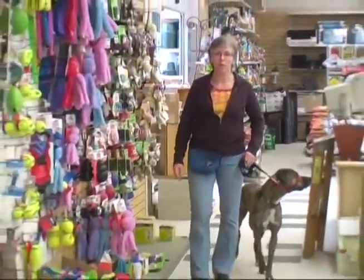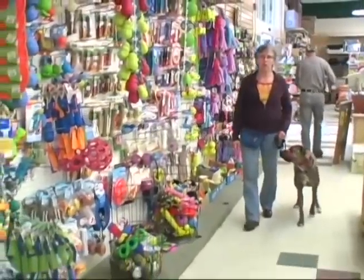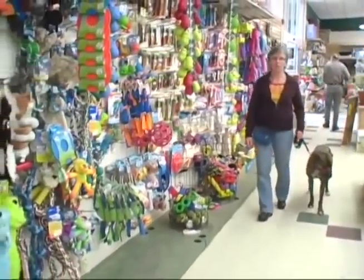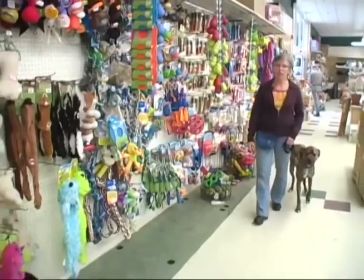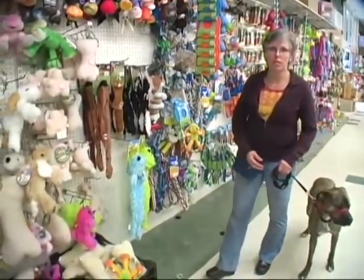We love our dogs so much they become an extension of our human family, and we forget that they're canines — they're predators. They have natural instincts to chase, grab, hold, shake, and dissect. A good toy can help fulfill your dog's natural instincts. Let's take a look at some.